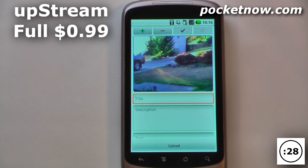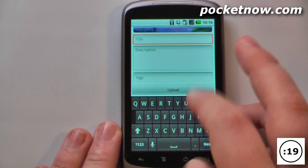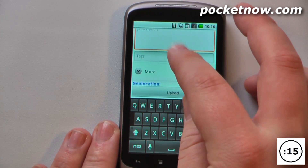Upstream is a paid application available on the Android market that costs 99 cents. What it allows you to do is upload practically any photo on your device directly to your Flickr account. So I have a photo here — all I have to do is add a title, so I'll just say 'these were rabbits.' I can change the description and add tags if I'd like.